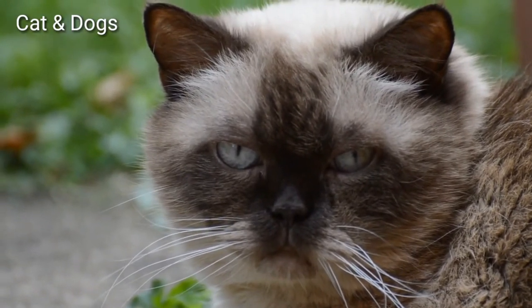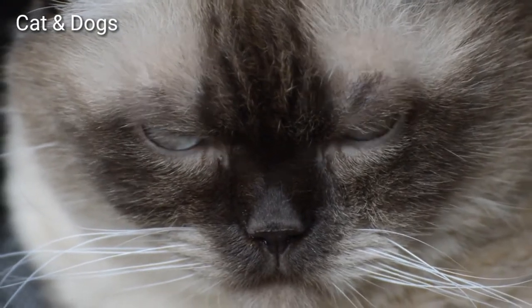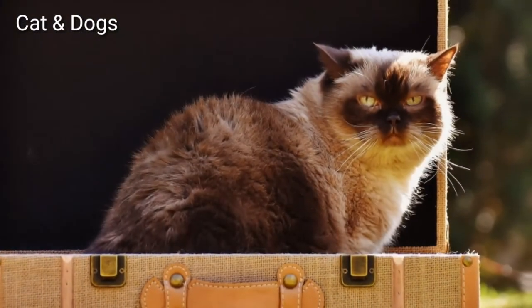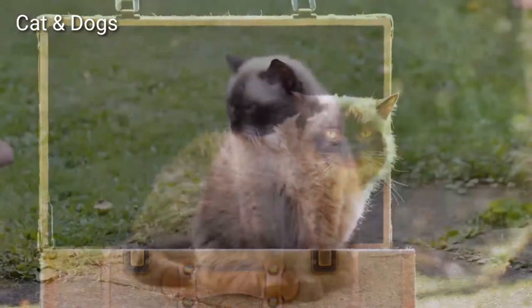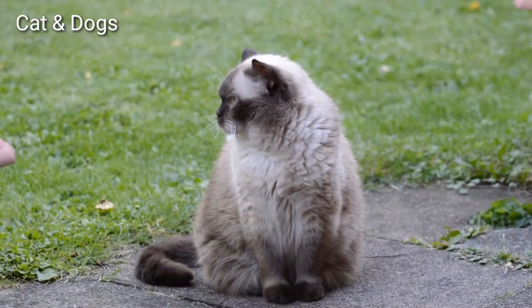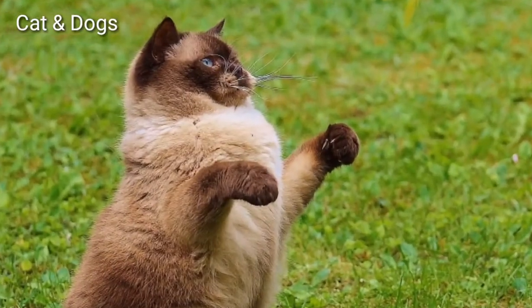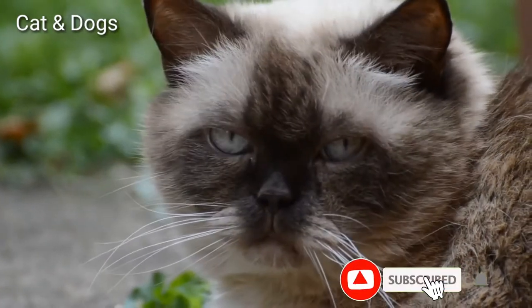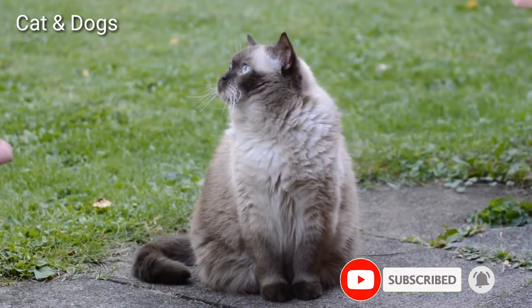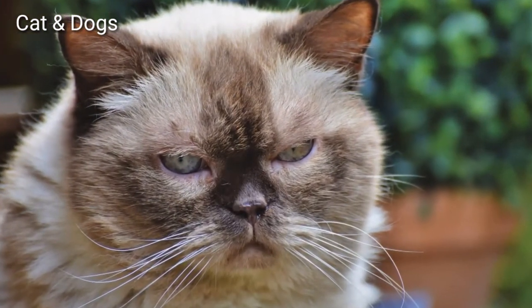The British Shorthair is a very beautiful cat and an easygoing feline. She enjoys affection but is not needy and dislikes being carried. She follows you from room to room. British Shorthairs are not lap cats, but they do not enjoy snuggling next to their people on the couch.